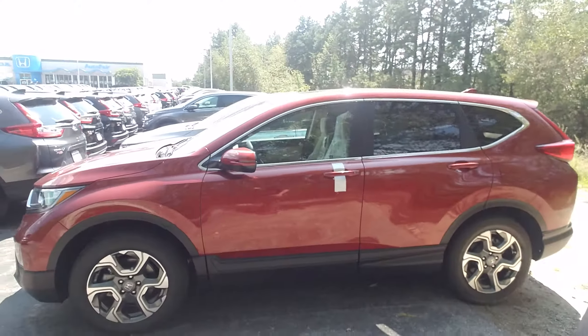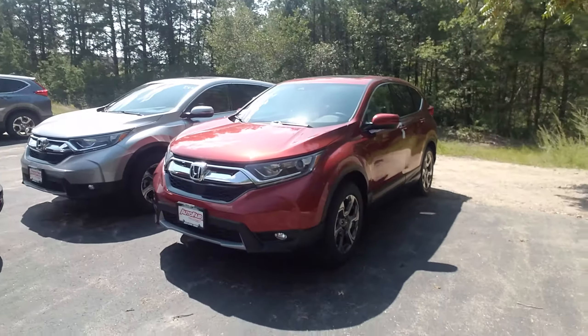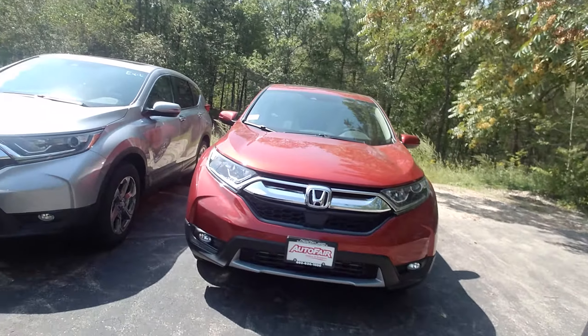Take one more look at it from the side and then the front. If you need any more help or have any questions at all, my name is Dan Griffin and call me at 603-320-9362. Hope you have a great day today.